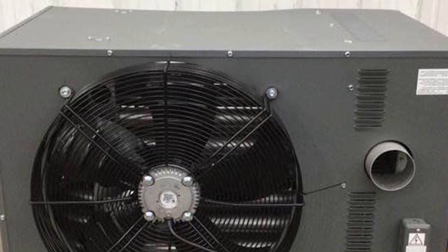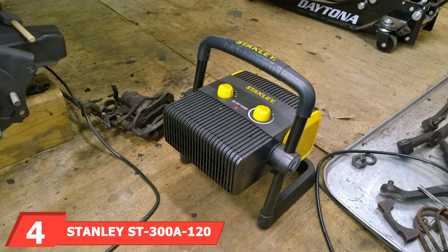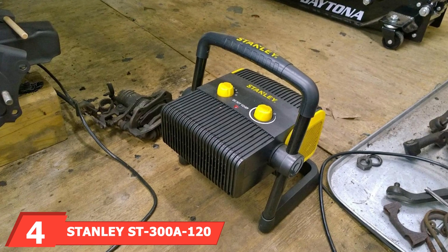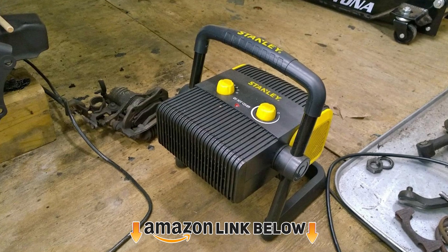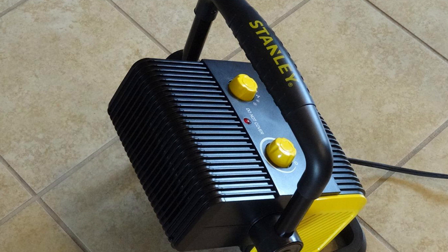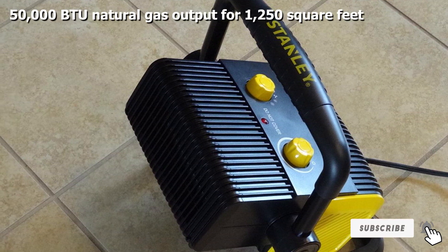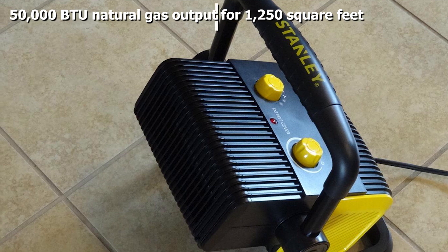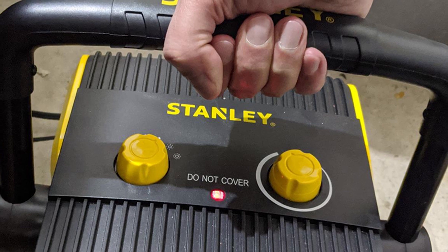Next at number four, we have the Mr. Heater F260550 Big Max natural gas unit heater. For medium-sized spaces, this forced-air heater produces 50,000 BTUs of heat, quickly warming garages and small barns up to 1,250 square feet.